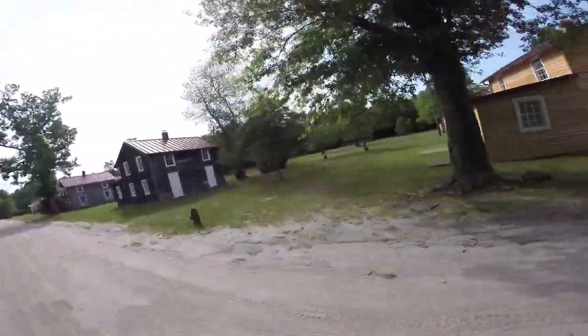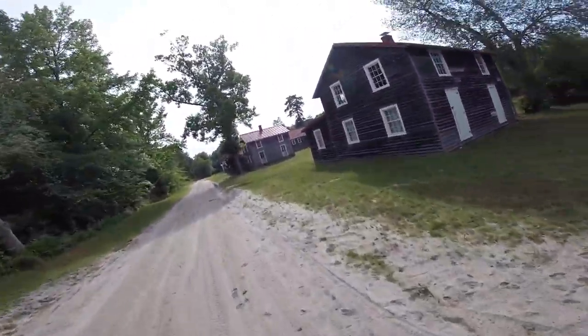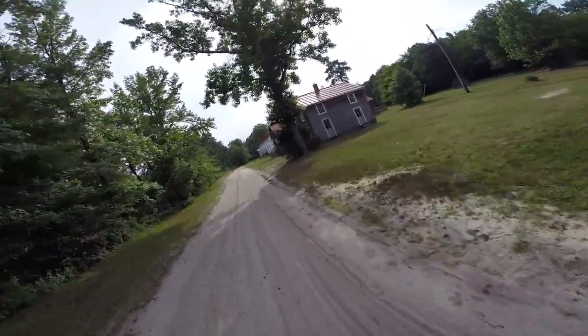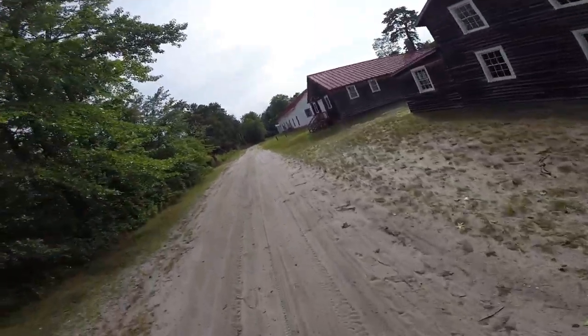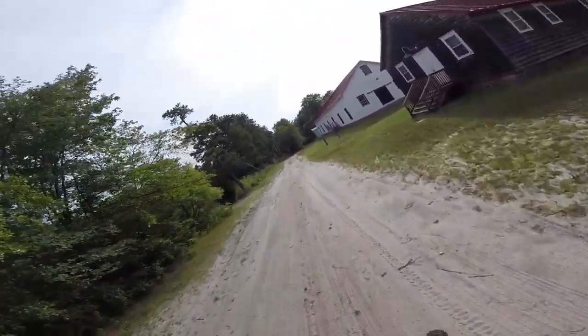Hello, this is Patrick with New Jersey's Outdoor Adventures YouTube channel. I'm here exploring Abandoned Village White's Bog in the Browns Mill section of New Jersey, right off of Route 70. It's an old cranberry and blueberry area, and there are still some cranberry bogs here.